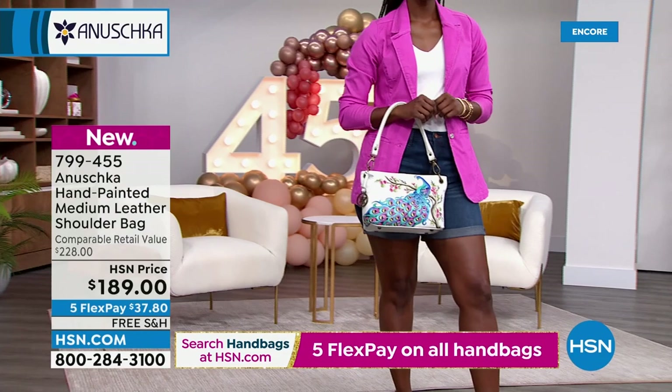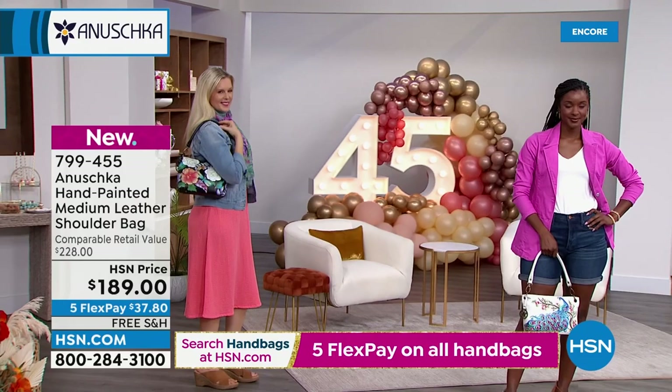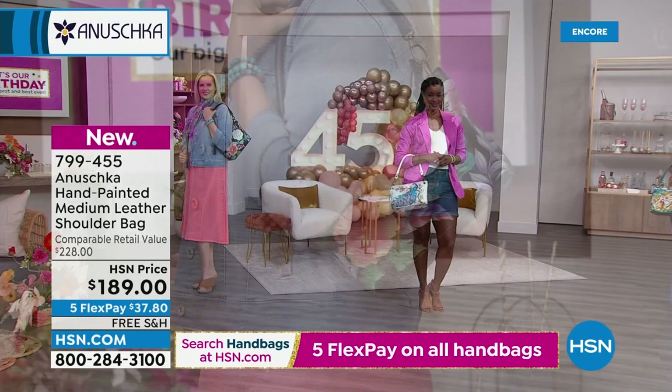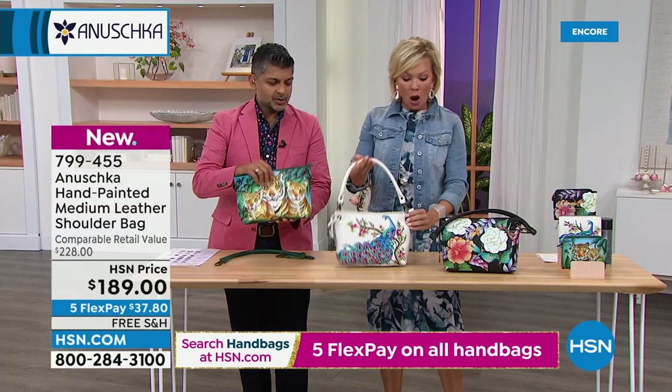Look at the girls — I like the length of the drop, the 9-inch drop, and that is a really padded handle. Sandra on Facebook, you said you want a peacock — here it is! It's $189, free shipping, five flex of less than $40 to get it home. The shoulder strap is removable, so you can take it and tuck it under your arm as a clutch. It also comes with a key charm.